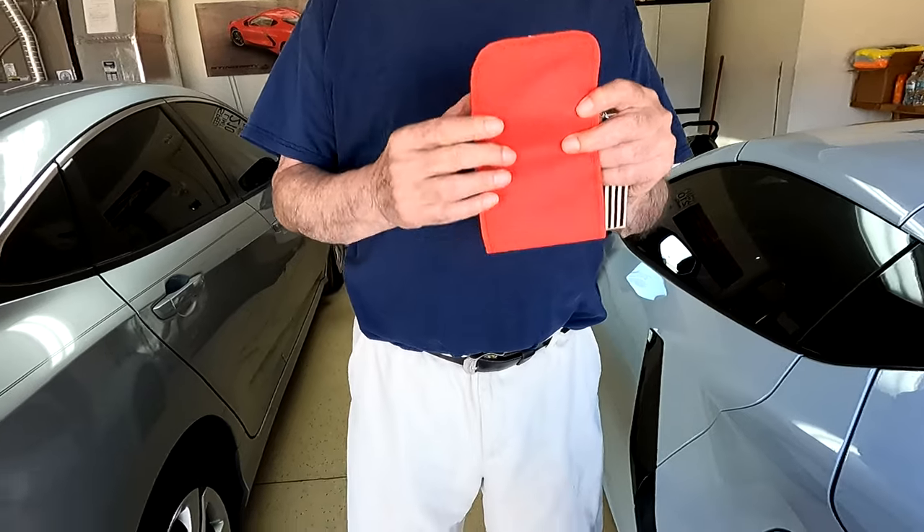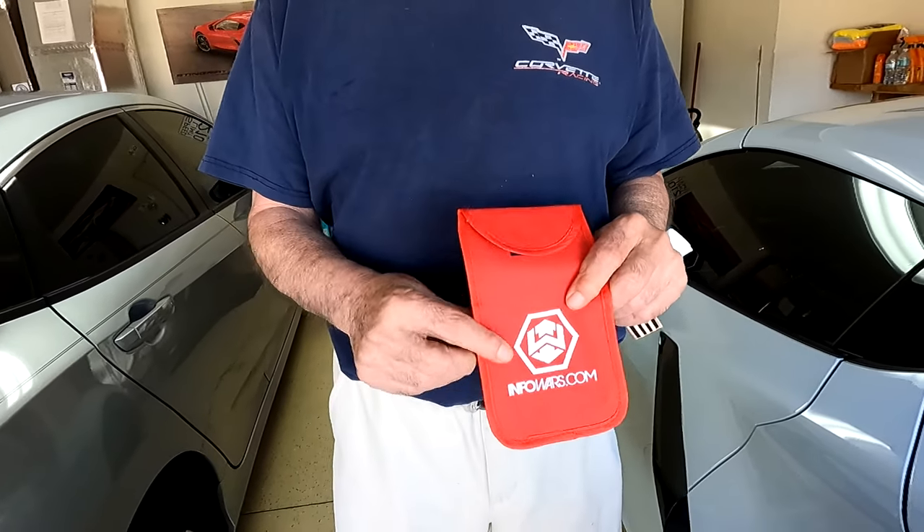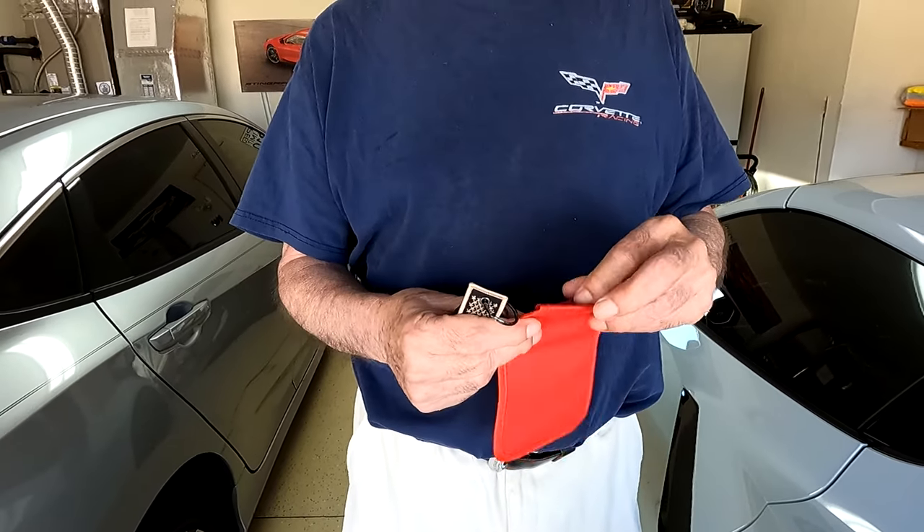So how do you protect your key fob? I've got an answer. They're called Faraday bags. They're kind of interesting — this one we got from InfoWars, I think it was $15. Is it worth it at $15? I think so.